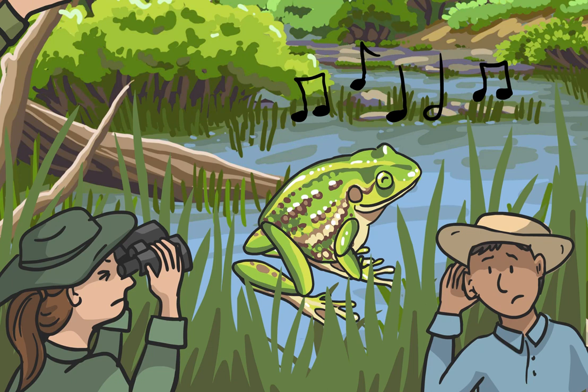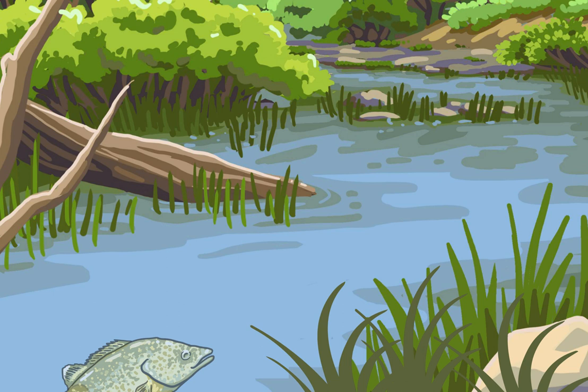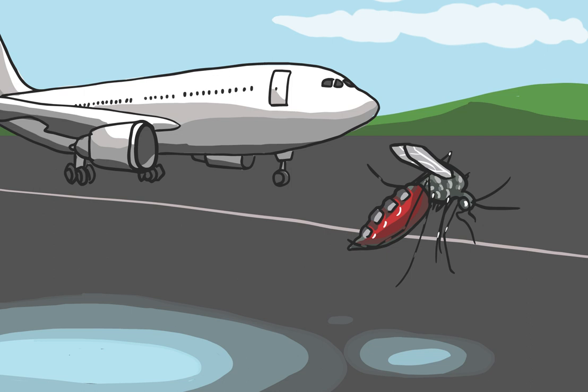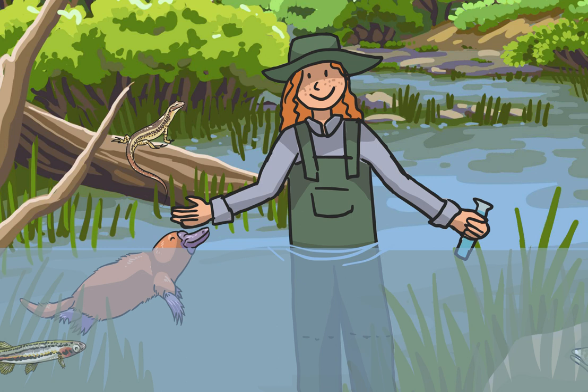eDNA is a valuable tool for those working to protect our ecosystems. We can more easily monitor native species like the popular angling fish, the Murray cod. In the same way, we can monitor threatened species like the dwarf galaxias. We can also detect invasive species like disease-carrying mosquitoes that can enter Australia via our airports and shipping ports. By efficiently and effectively identifying what is present in our environment, eDNA is revolutionising how we manage and protect Australia's fragile biodiversity.